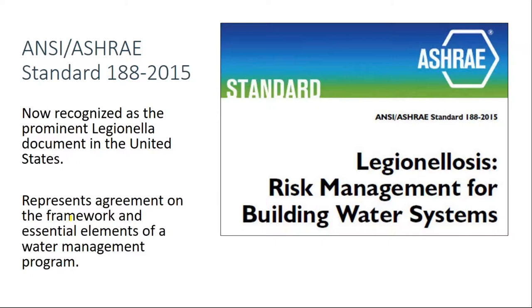What ASHRAE outlines is consistent with what the World Health Organization had introduced in 2007 and the Veterans Health Administration — the VA — in 2014 and its Directive 1061. ASHRAE 188 has received a lot of support and attention, and is currently recognized as the prominent Legionella document in the United States.